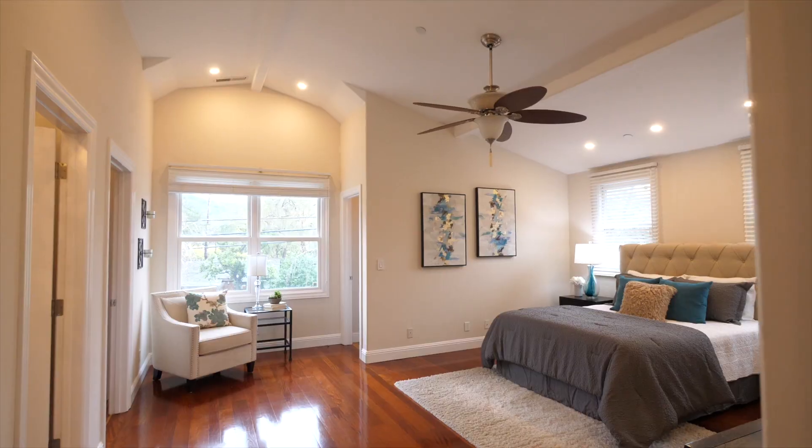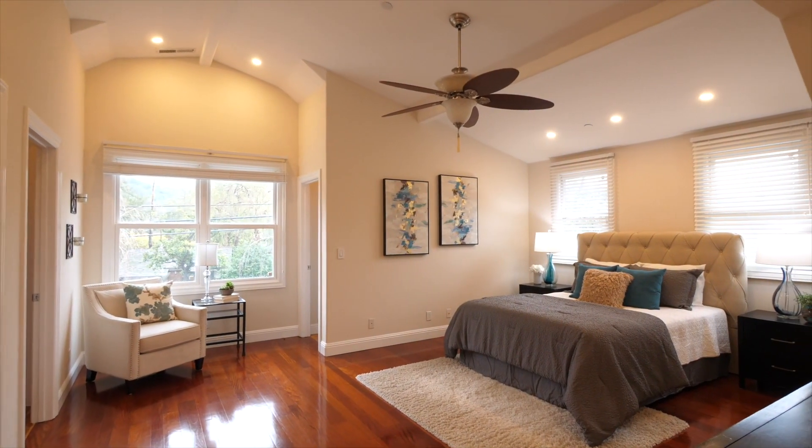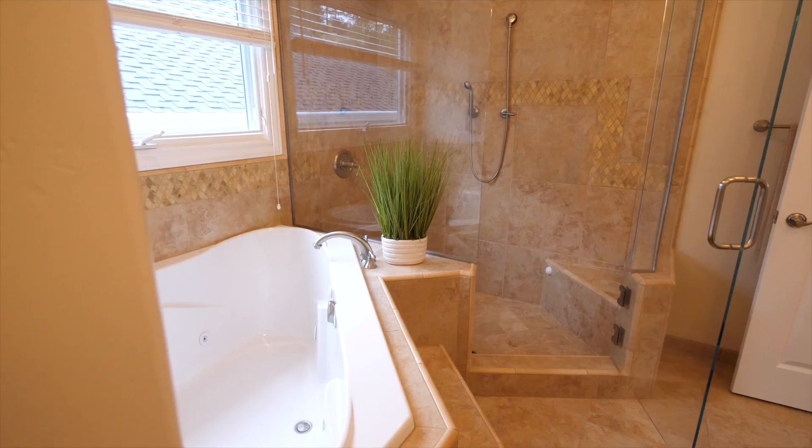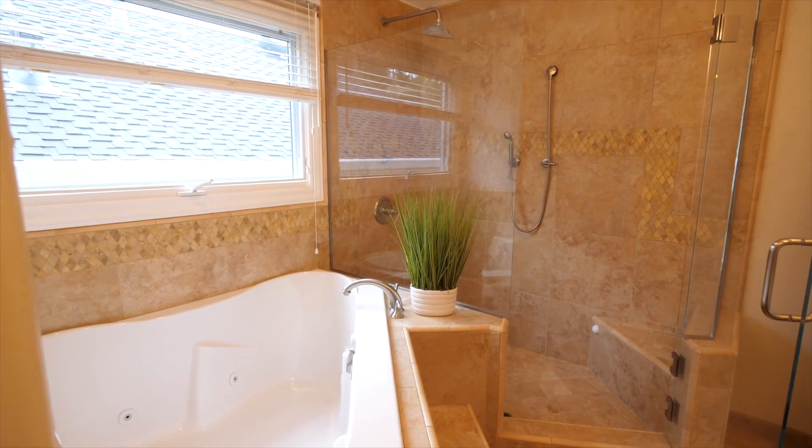Relax and unwind in this elegant primary suite featuring high vaulted ceilings, hardwood floors, walk-in closets with built-in storage, and a dramatic bath with granite counters, double sinks, oversized jetted soaking tub, and a large walk-in shower.